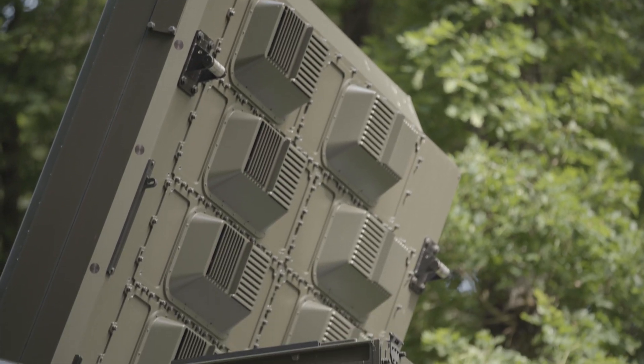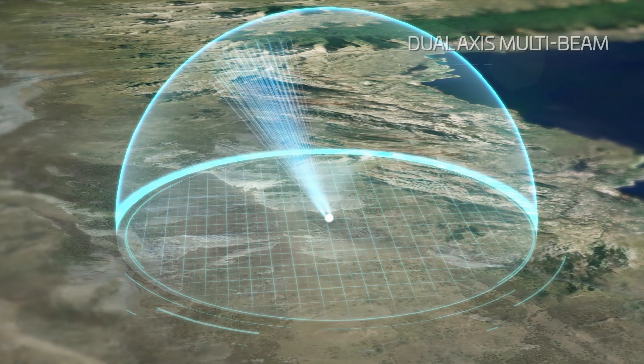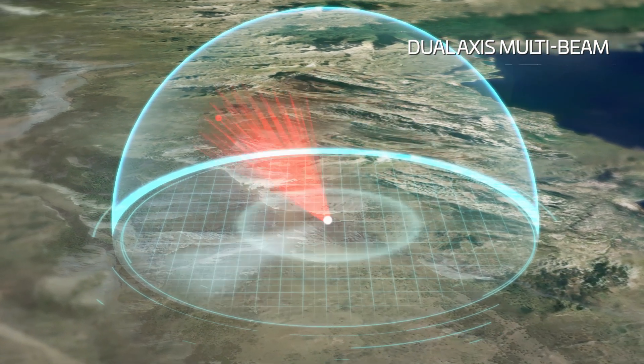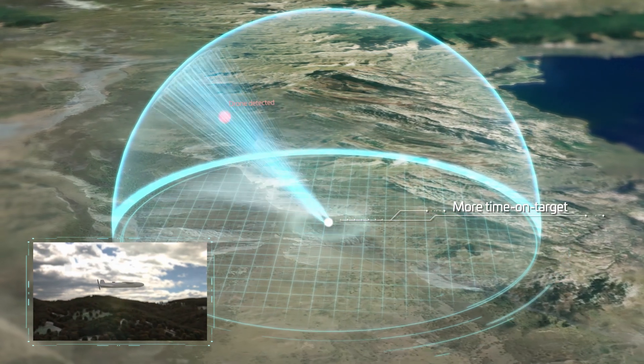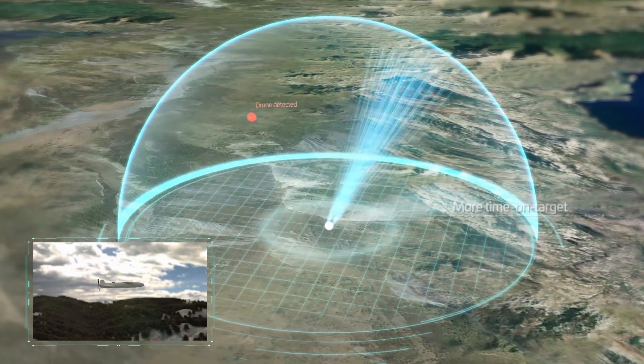The GM200 MMA is built on four disruptive technologies. TELUS 4D AESA and dual-axis multi-beam technology offers more time on target, allowing robust detection of a wide variety of threats simultaneously.